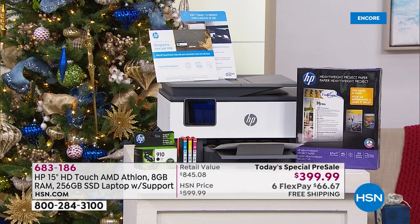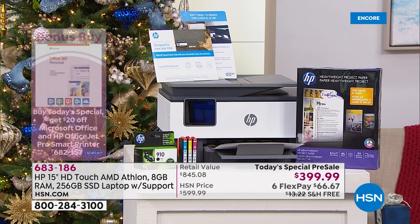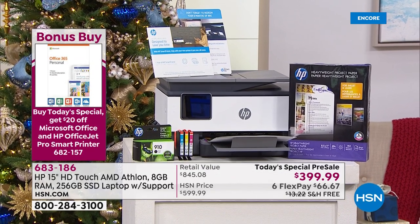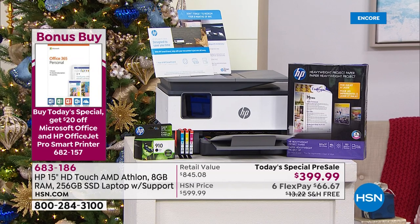If you want to do a whole HP makeover, the printer I have at my house is available tonight — it's the 8,000 series. That's print, copy, scan, and fax all built in. It's a beautiful, truly smart printer.